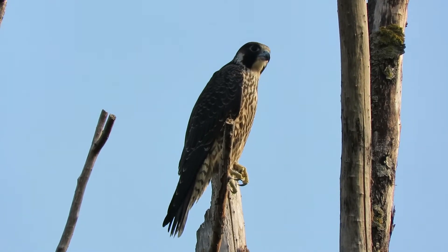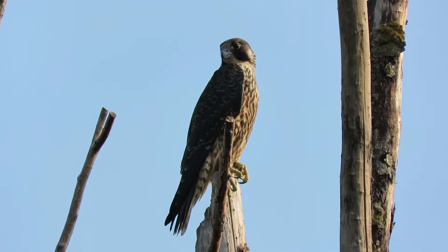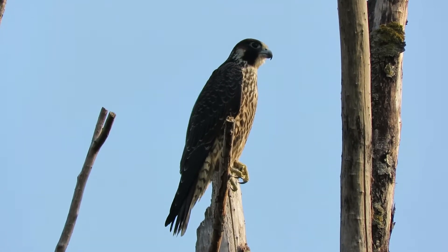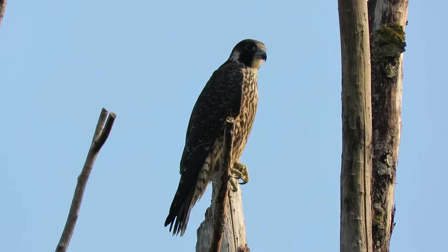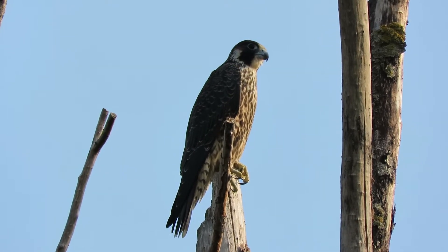Now watch our juvenile peregrine. It's been sitting here for a while, checking every direction, looking for a bird or a duck that's vulnerable. And this is a favorite tree — they've got one dead tree left and this is where the birds of prey like to perch.